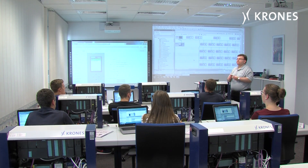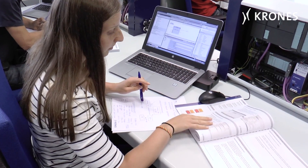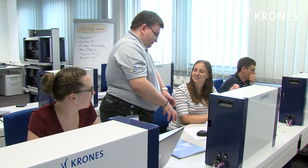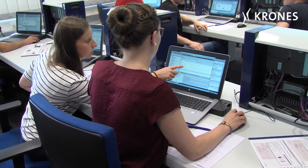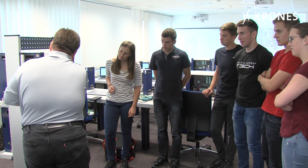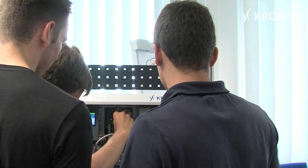Along with the new technology comes the Krones Academy unique and comprehensive training package that covers the structure of the SIMATIC S7 automation system used in combination with the Krones subsystems and HMI. This course aims to give participants a clear understanding of the controllers and its communication with Krones machines, as well as diagnostics, programming, hardware and bus systems.